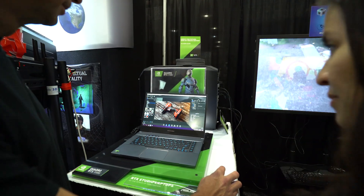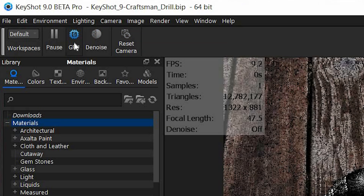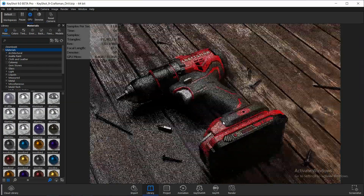This year at SIGGRAPH we're showing KeyShot 9, which will come out this fall. One of the big new features in KeyShot 9 is we're adding GPU acceleration, more specifically using RTX, and we're seeing some fantastic speed-ups with that.